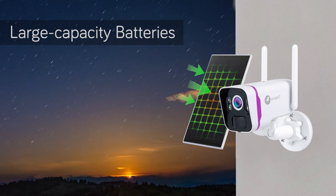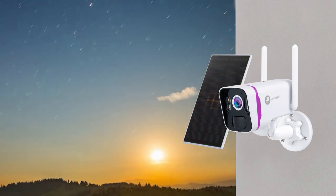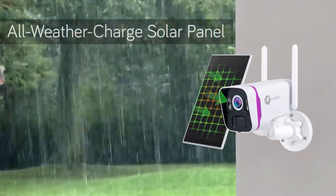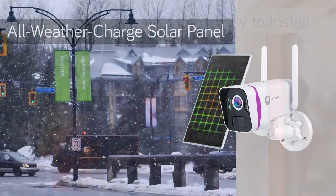Powered with large capacity rechargeable batteries and Xmarto's all-weather charge solar panels, the cameras stay charging even in rainy and snowy days, to keep the cameras working with non-stop power.